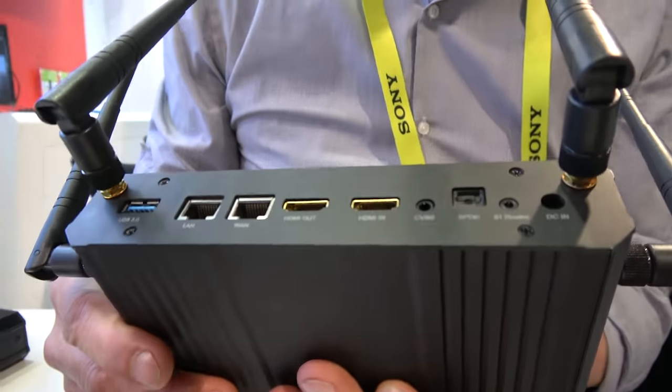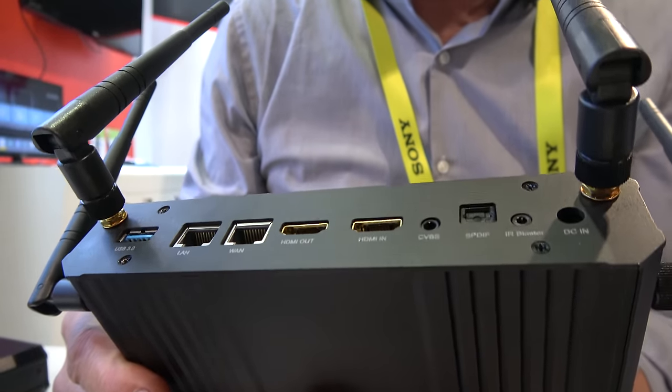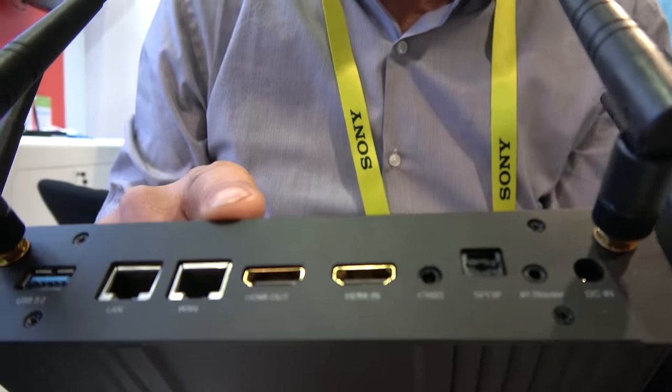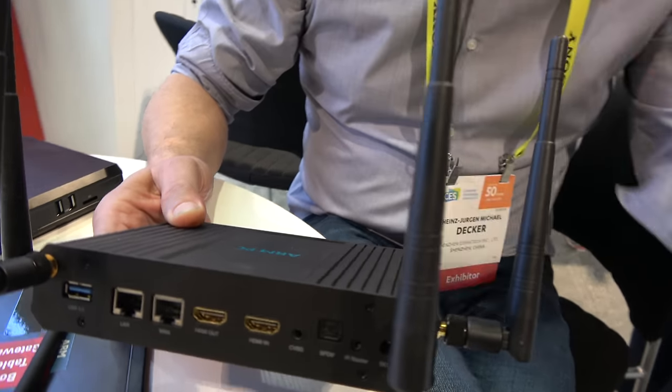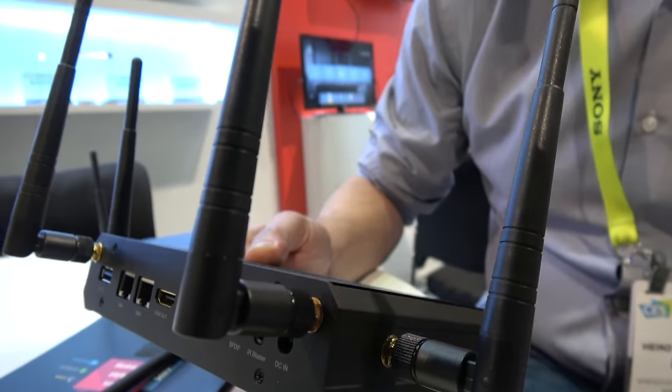Look at the back — you see HDMI in as well as HDMI out, and also one USB port and the LAN port. It's really a gateway, a home gateway. This is a router — it gives you router capabilities. Antenna design, multi-MIMO, 2x2.